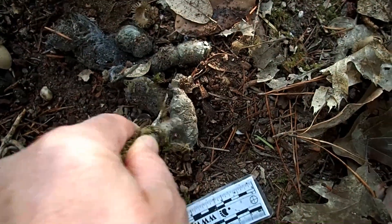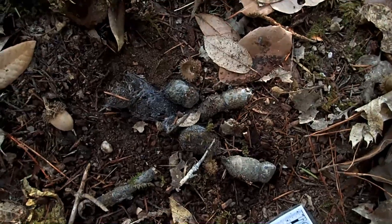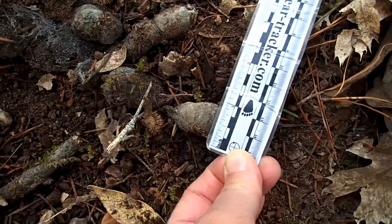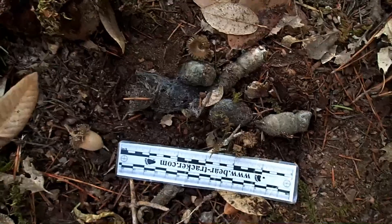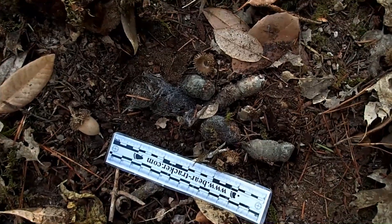If you poke it with a stick and put some pressure on it, usually you can't break these apart very easily. They're very firm, so it passed the firmness test. It was buried, and size range is less than an inch wide, and fairly good quantity — but not a huge quantity like you would expect with a mountain lion. So this is a Bobcat scat.